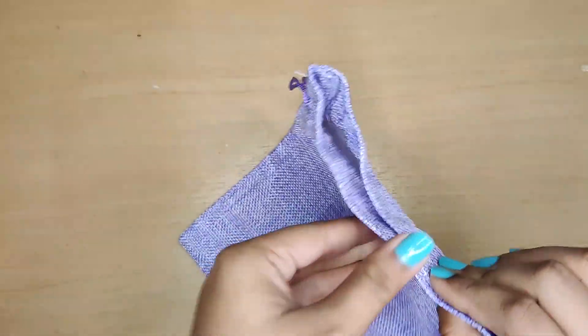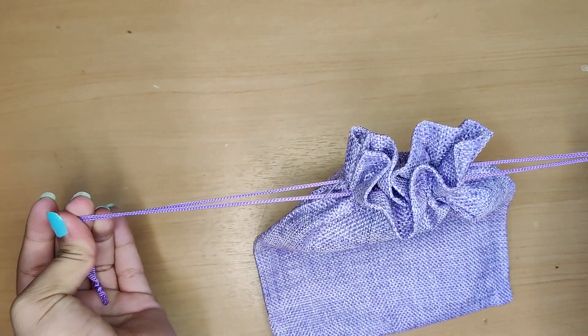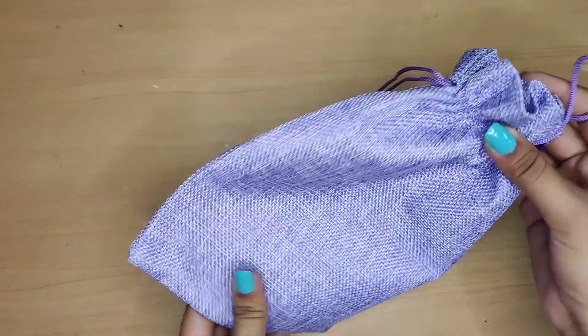Next we have this purple jute pack. It is available in different sizes and colors. The best part is it is durable and it also feels luxurious.